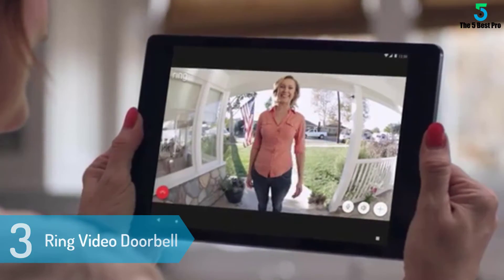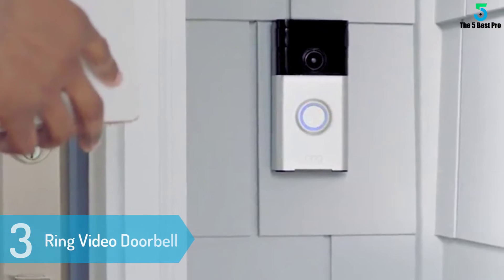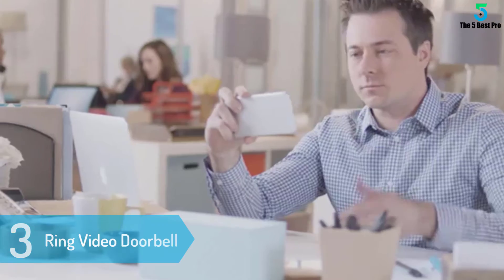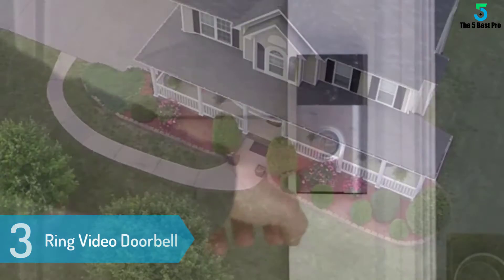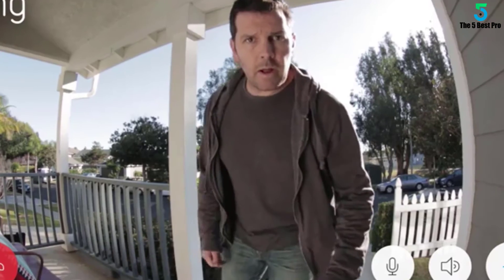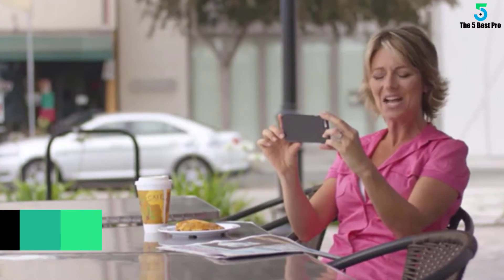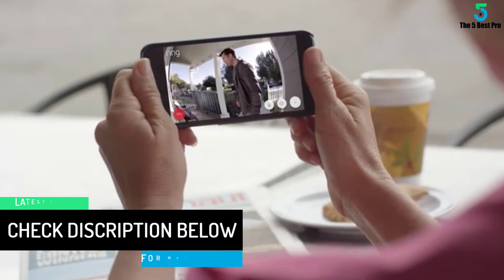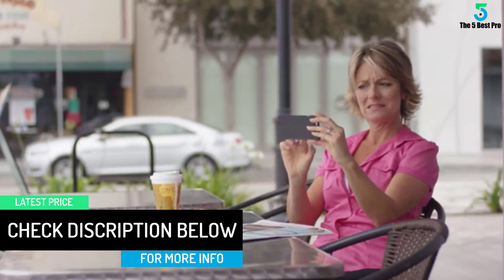At number 3: Ring Video Doorbell. If you are considering replacing your regular doorbell with the Ring Video Doorbell, you are on the right track — this product is superb. It has a smart design, instant hassle-free setup, an intuitive smartphone app, good video and audio quality, excellent motion detection, and two-way audio. It provides excellent value for its price and justifies every dollar spent.